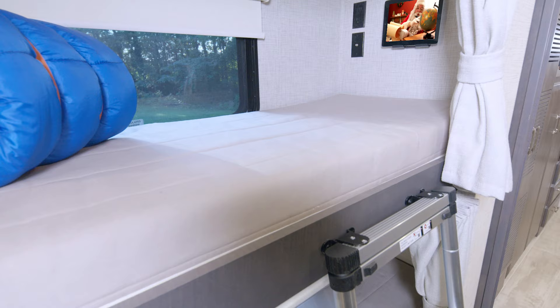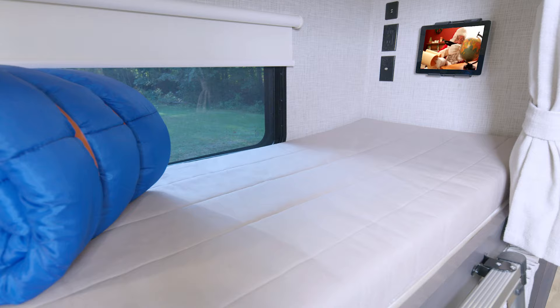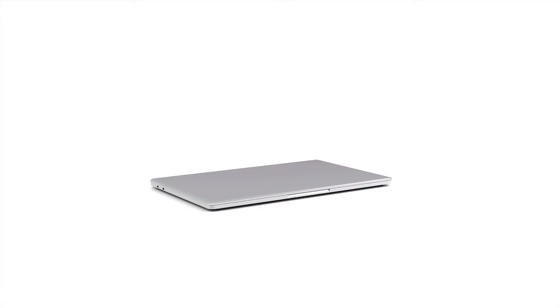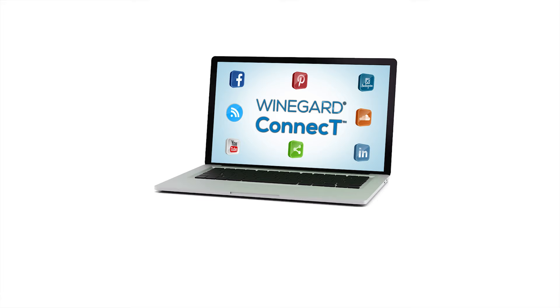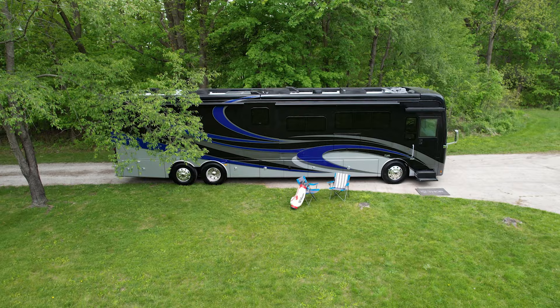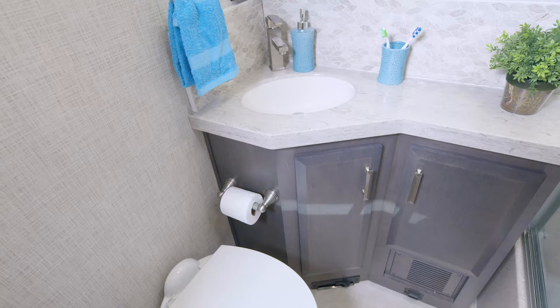The bunks have a tablet holder and there are plugs and ports to keep everything charged. Streaming a movie on those tablets can be done while you are on the move with the Wineguard Connect 2.0 4G hotspot and Wi-Fi extender. You can create your own on-the-go mobile network — simply pull in a nearby public Wi-Fi signal or use your favorite carrier. After a quick setup you have your own safe, secure, one-password internet connection.